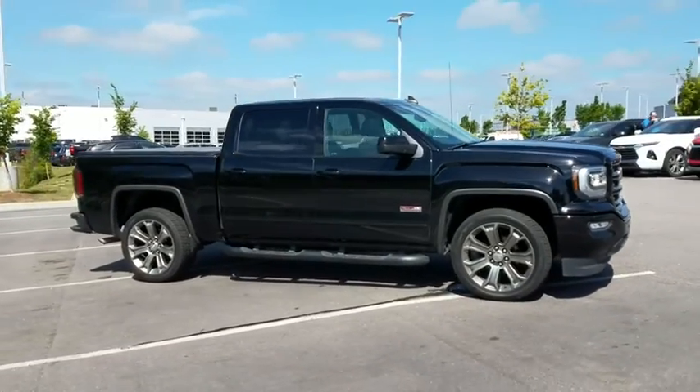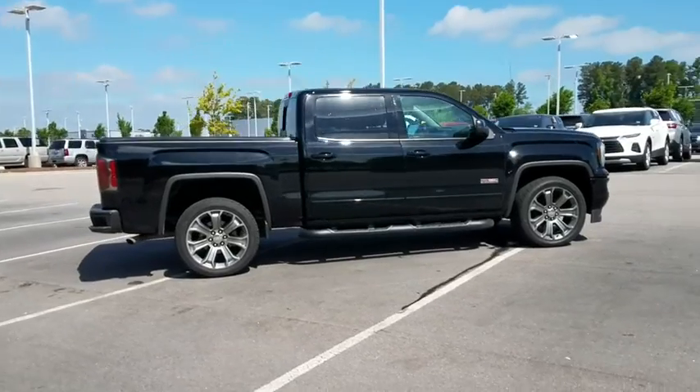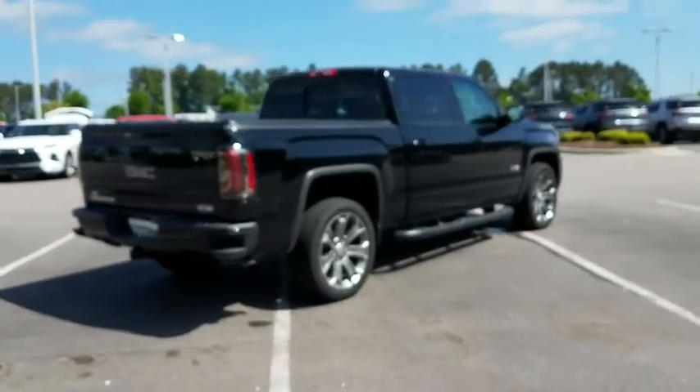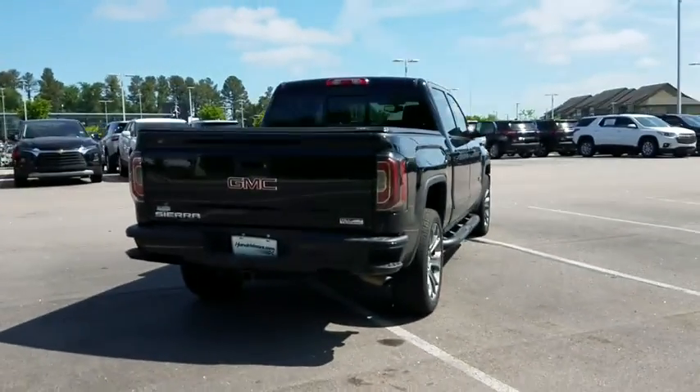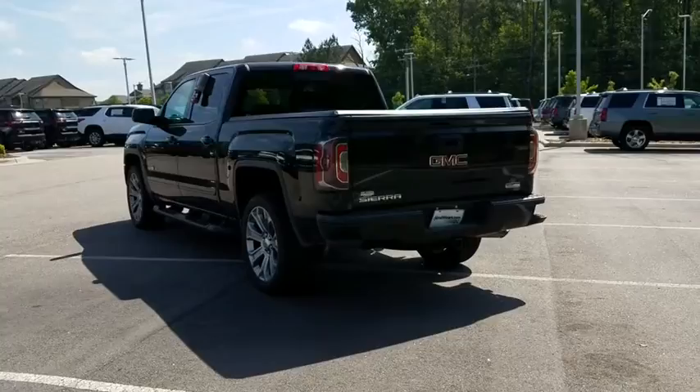The 2017 GMC Sierra 1500. The Sierra 1500 offers a five-star frontal and side crash test rating, and a combination of mechanics and aerodynamics that give it better conventional V8 fuel economy than any competitor.